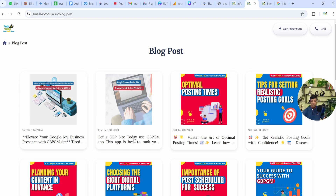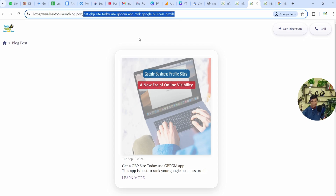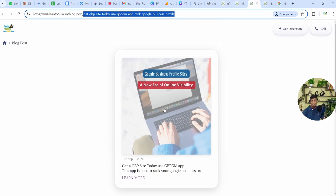When you click on any of these posts, it opens up in a separate window like a separate page with a proper slug consisting of proper keywords. And this will rank on Google — this is being indexed. As you can see, 359 URLs it was showing.